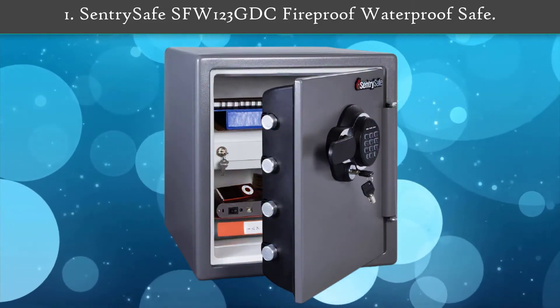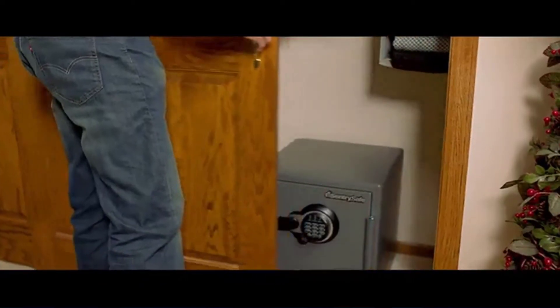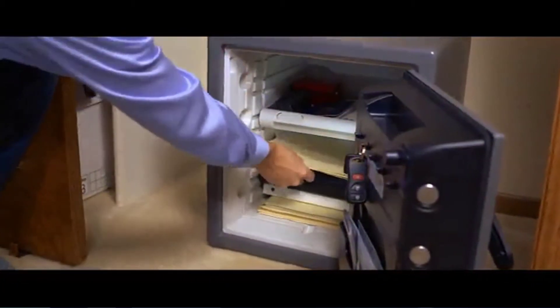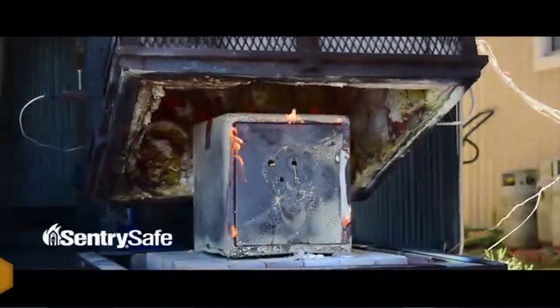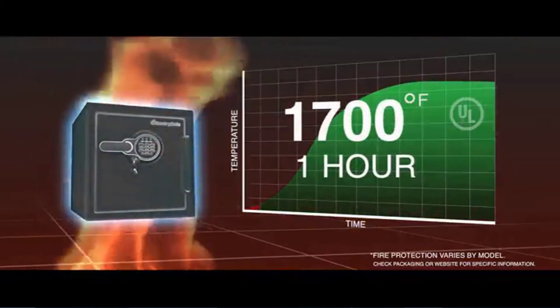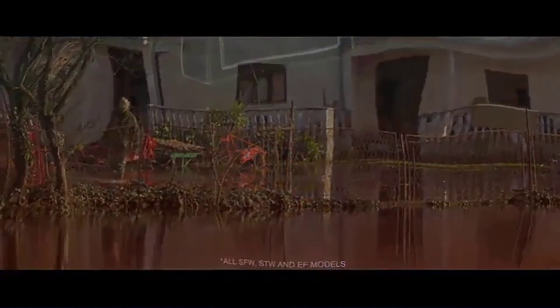Number 1: Sentry Safe SFW123GDC Fireproof Waterproof Safe. The Sentry Safe SFW123GDC is a heavy-duty, tough-as-nails security safe. It's designed to withstand up to an hour in a scorching hot fire, survive falls up to 15 feet, and withstand close to a foot of water. It comes with a backup key to open the waterproof safe manually. It also comes in sizes ranging from 0.82 to 2.05 cubic feet. This fire safe features four live locking bolts, a pry-resistant hinge bar, a locking drawer, and even an interior light.